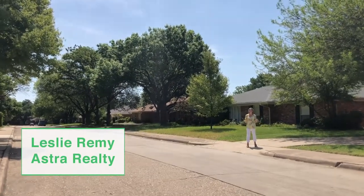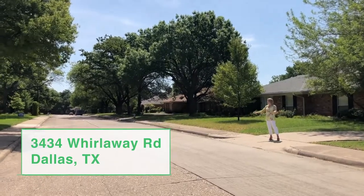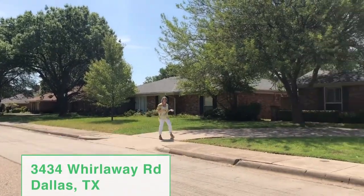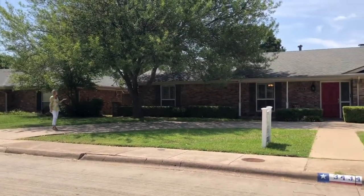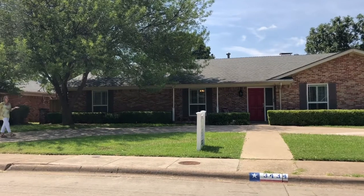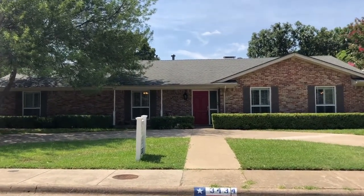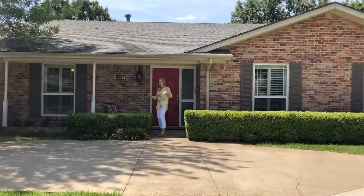Welcome to 3434 Whirlaway in Dallas. This home sits on this beautiful tree-lined street. We're here in Walnut Gardens subdivision, and at this property you'll see the beautiful curb appeal, shutters, a red door, and this awesome circular driveway. Plenty of parking for your guests. Come on up and take a look.